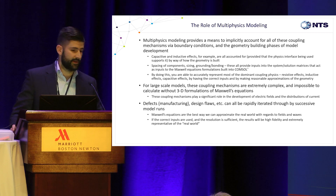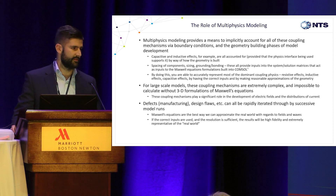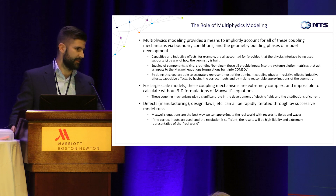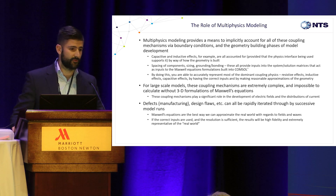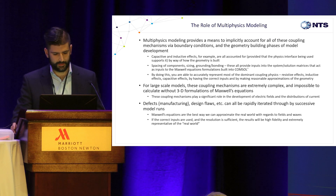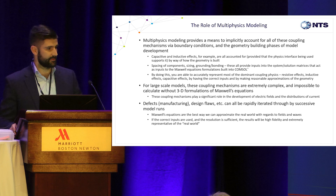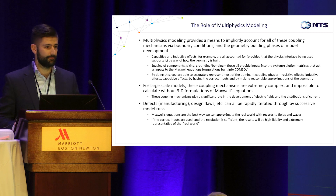We brought COMSOL into our facility. I started working with it back when I was in college, so I've been using it for about 10 years now. It's a very powerful tool — you get a lot of things for free. Capacitive effects are geometry-based; inductive effects are largely geometry-based. So if I build my geometry correctly, I don't have to pay attention to that stuff — it calculates the effects for me, provided my input parameters are realistic. If you're able to represent the dominant coupling physics — resistive, inductive, and capacitive effects — the onus on the modeler only comes down to putting the right values in.